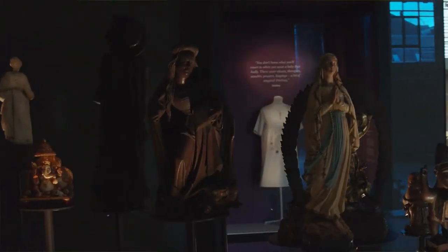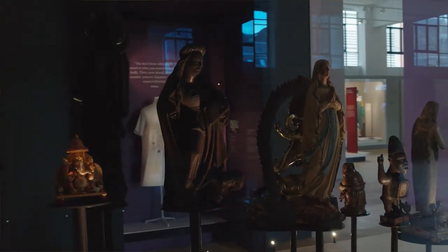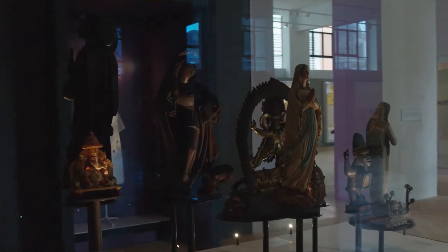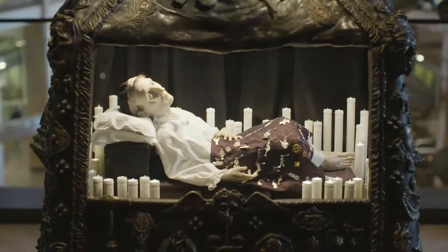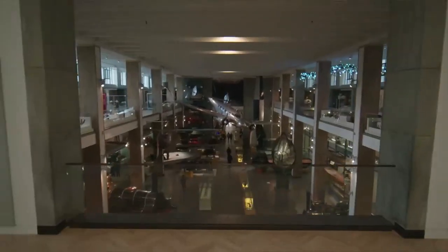In Faith, Hope and Fear, we examine the cultural side of medicine — the faith that we put in our treatment and in our doctors, and our hopes and fears about our own health. These are just a few of the objects and stories for you to enjoy in Medicine: The Wellcome Galleries, here at the Science Museum in London.